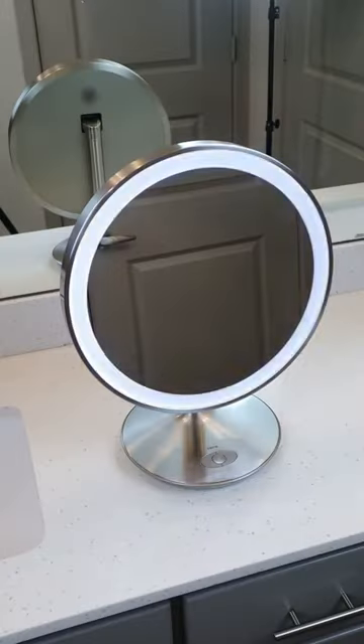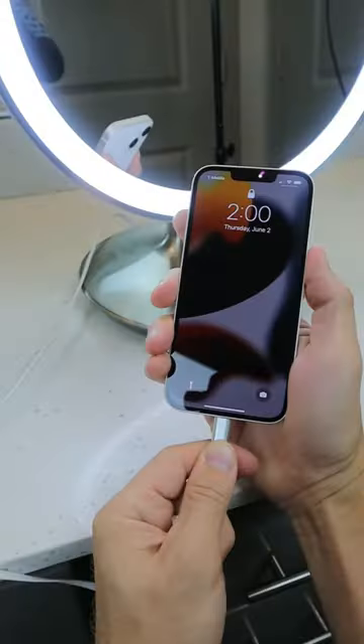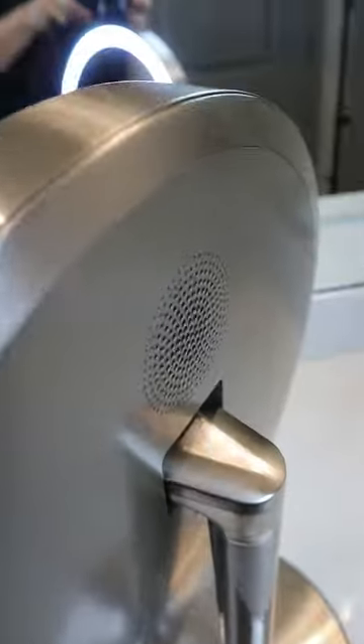Bathroom gadgets you need or don't. This wireless mirror has a built-in lighter that can both charge and hold your phone, and has speakers in the back.